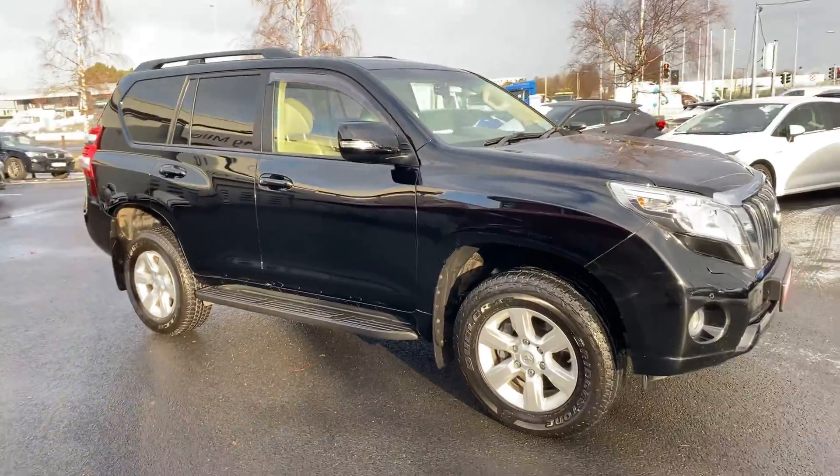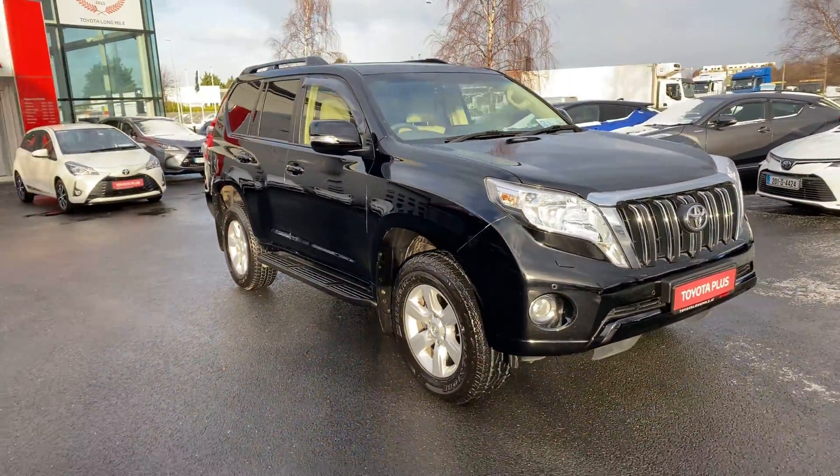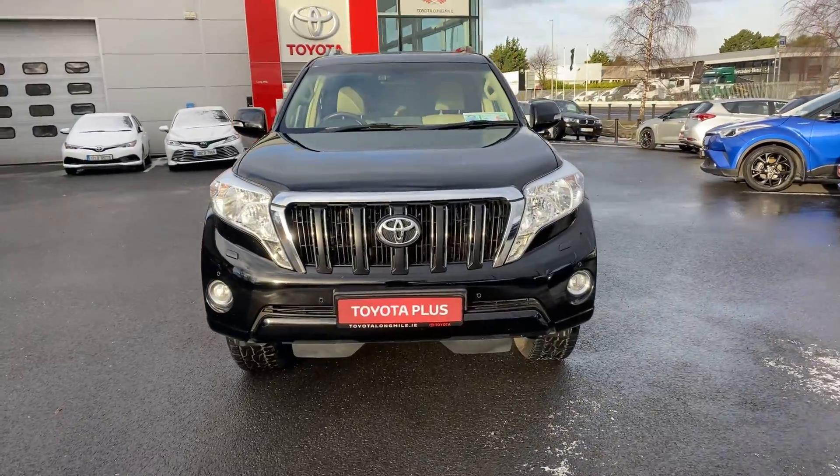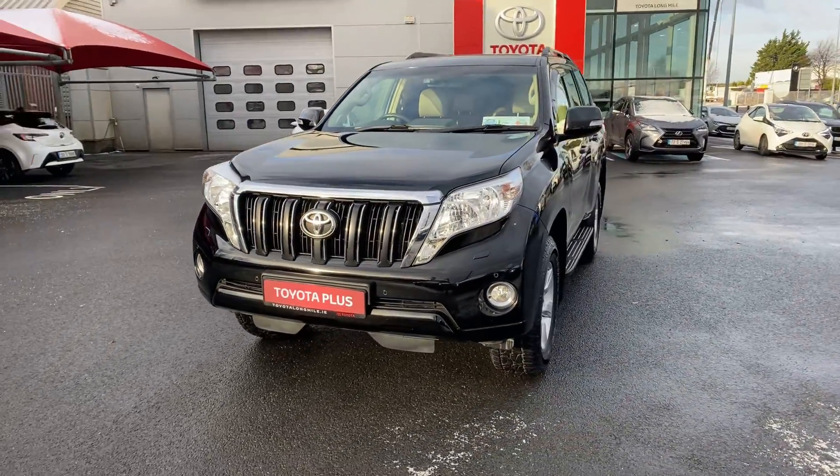This Jeep will come with a minimum 12 months warranty and 12 months roadside assistance. It's available here at Toyota Long Mile. If you have any questions or queries, please do not hesitate to contact a member of the sales team.